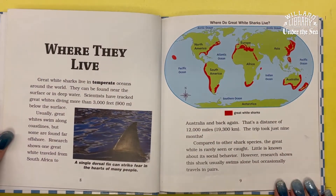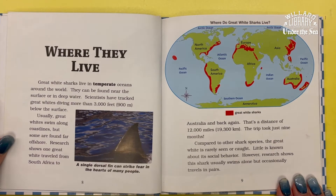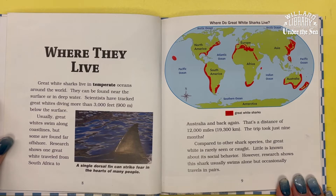Great White Sharks live in temperate oceans around the world. They can be found near the surface or in deep water. Scientists have tracked Great Whites diving more than 3,000 feet below the surface. Usually, Great Whites swim along coastlines, but some are found far offshore.